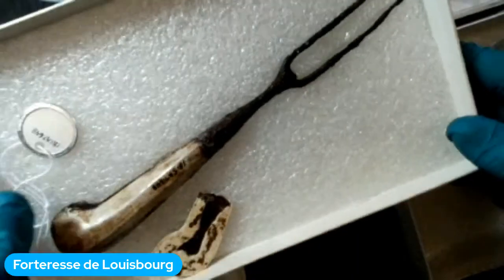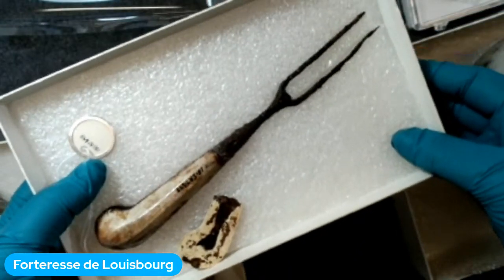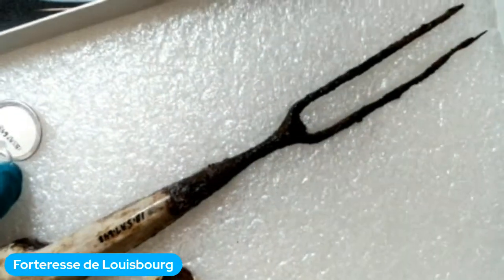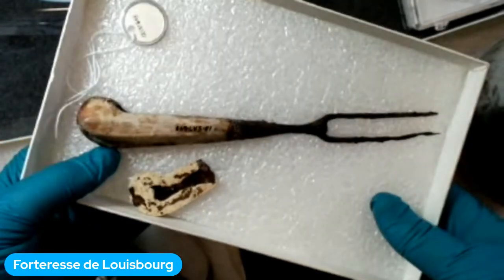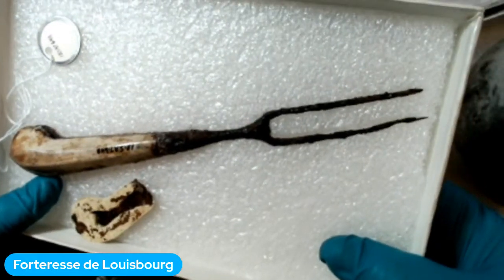Voici quelques exemples d'objets du quotidien que vous allez peut-être reconnaître. Vous voyez maintenant une fourchette — comme les fourchettes aujourd'hui, mais avec seulement deux dents. Le manche est en os et les dents en métal. Les fourchettes à l'époque étaient utilisées un peu différemment : au lieu de porter la nourriture à la bouche avec la fourchette, on piquait la nourriture dans l'assiette, on coupait avec le couteau et on mangeait avec le couteau.